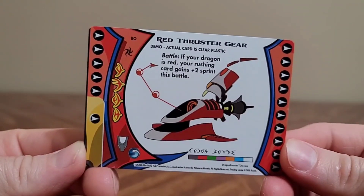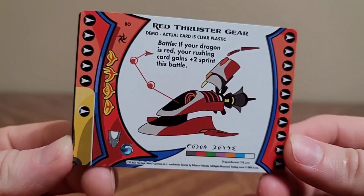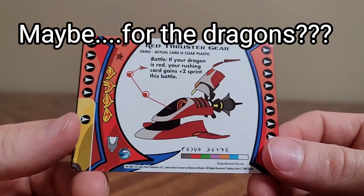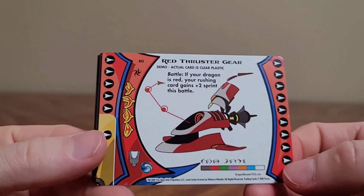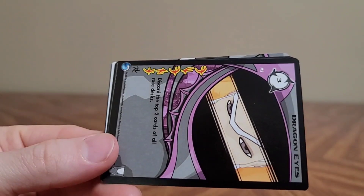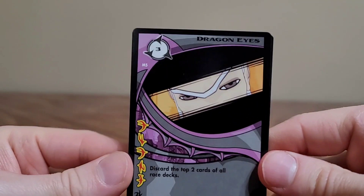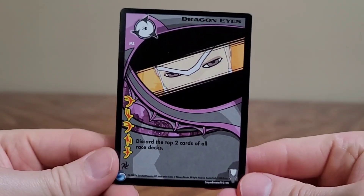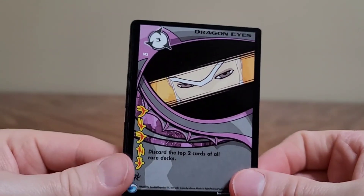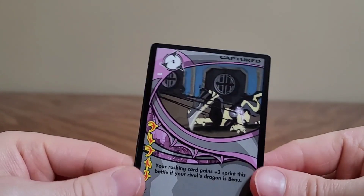This is the red thruster gear — looks like a flying device of some kind. Yeah, this show apparently had incredibly extensive lore. This one's sideways. Which is kind of too bad that it was so short-lived. Dragon Eyes. What do your dragon eyes see? We just call them eyes.